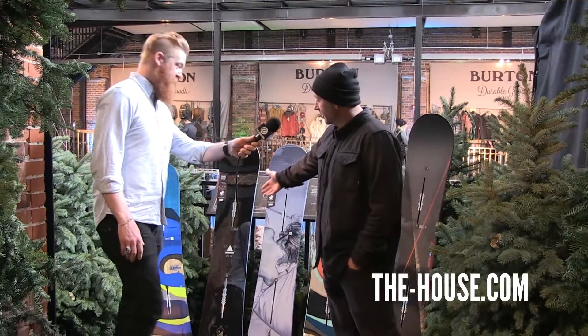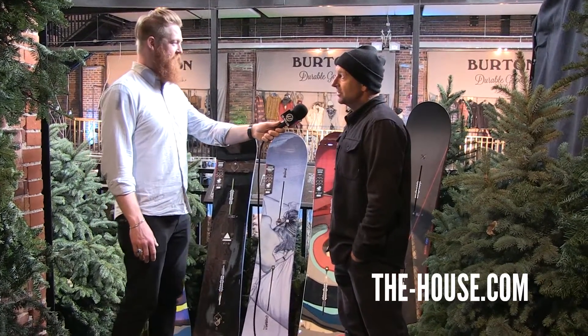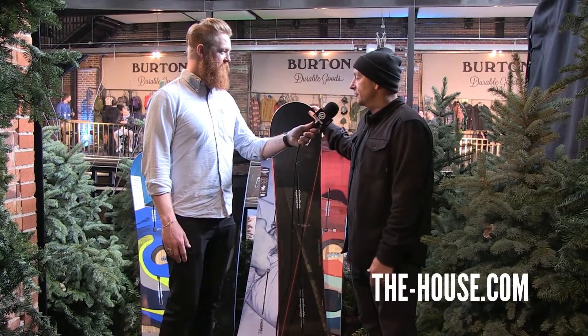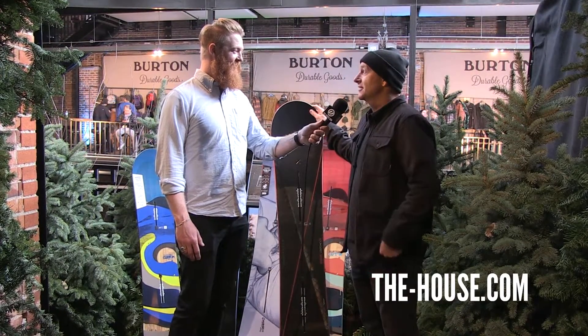Now, 20 years later, it's more like a family of customs. As you can see, there's little ones, the Burton Smalls, Custom Mystery, Custom Twin, Custom Directional, and the Custom X. So it's a family of custom boards. They're really versatile, they're amazing, and they're the best-selling snowboards we've ever had. So I'm pretty proud of it.